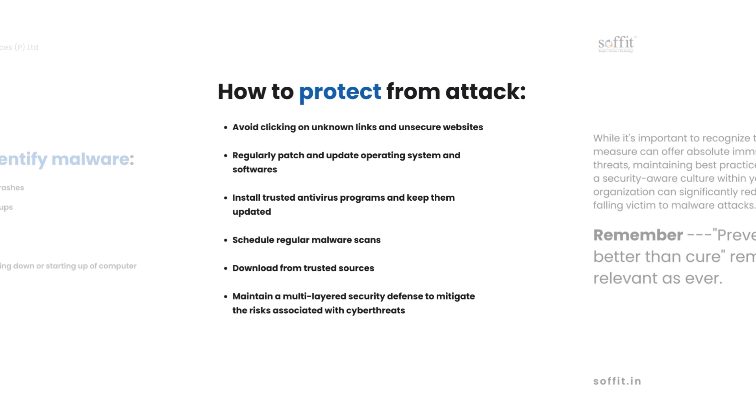Here's how to protect from a malware attack: avoid unknown links and unsecure websites, regularly update OS and software, install trusted antivirus programmes, schedule malware scans, download only from trusted sources, and maintain a robust, multilayered security defence.